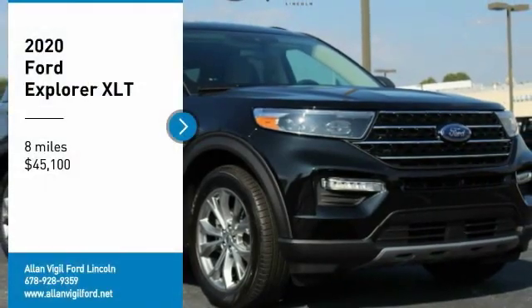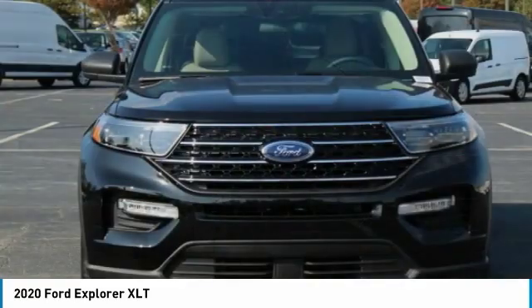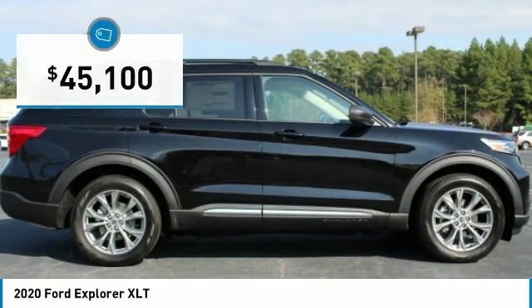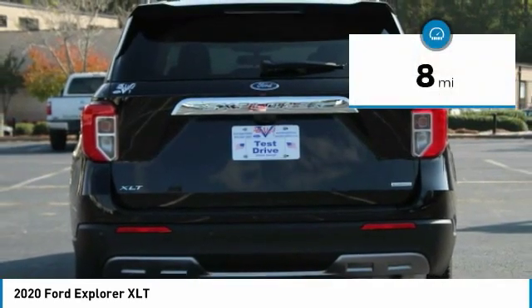Come test drive the 2020 Explorer. You've got a lot of capabilities to call on in a Ford Explorer. Don't underestimate your choices — it is priced below $50,000. This vehicle has less than 100 miles.